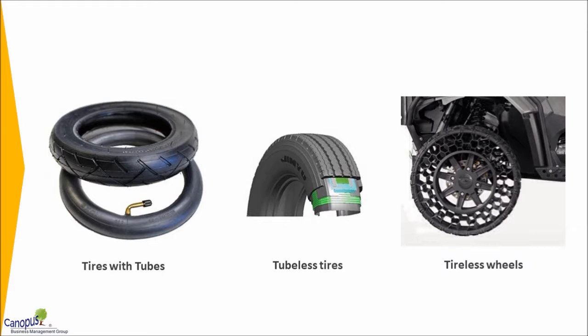Conventional tires needed rubber tubes to be fitted inside them to inflate them. Traditionally, the tires we use aren't leak proof and the rubber tubes weren't hard enough to withstand the wear and tear, so we needed both the tire and the tube.